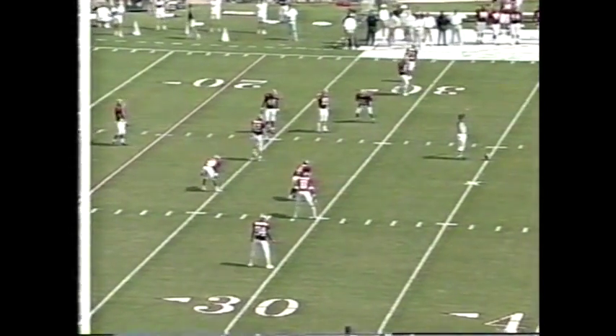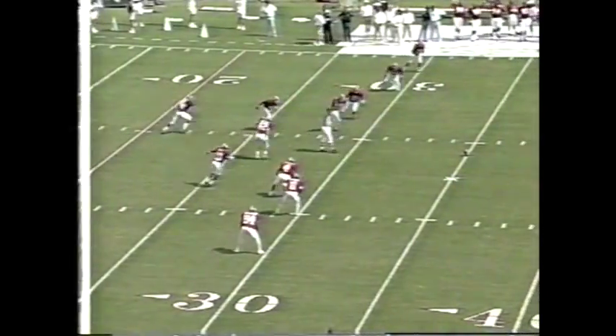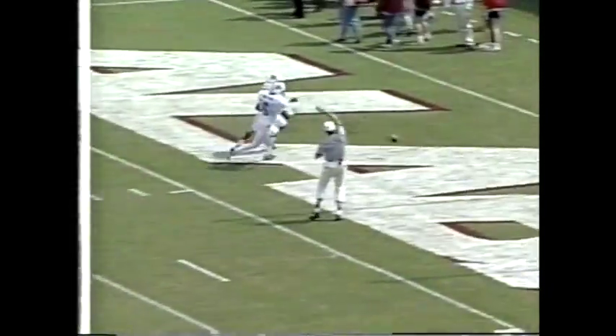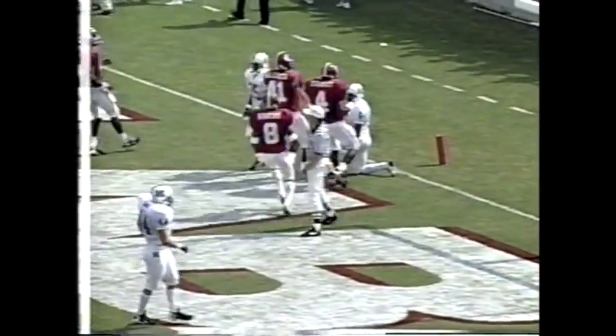We're about ready to kick off. Crimson Tide undefeated at 4-0. Looks like we've got a little wind going with it, so hopefully he can put it in the end zone. Kind of a low squib kick that Dennis cannot handle, and it goes through the end zone — not the conventional way, but they'll down it and start at the 20-yard line.